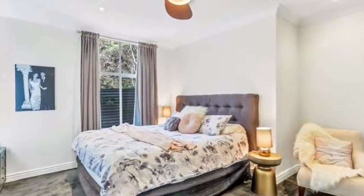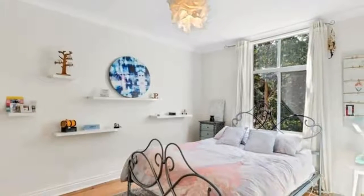Sunroom, fourth bedroom, office overlooking a deck entertaining area and solar heated pool.